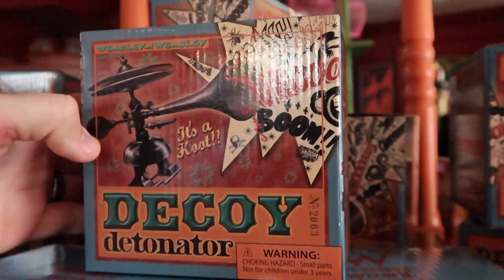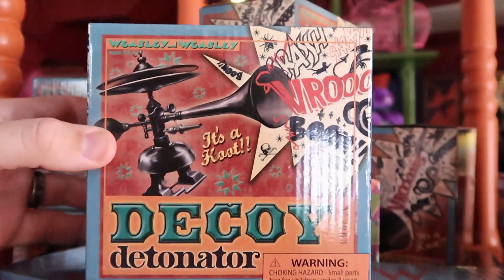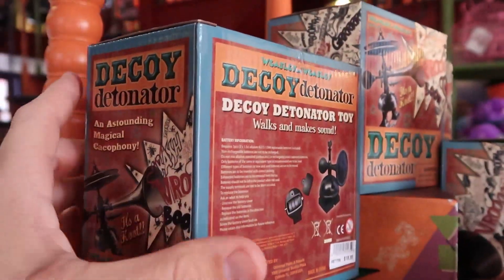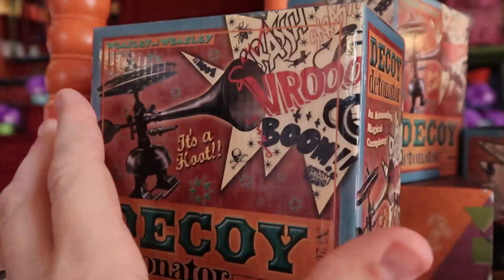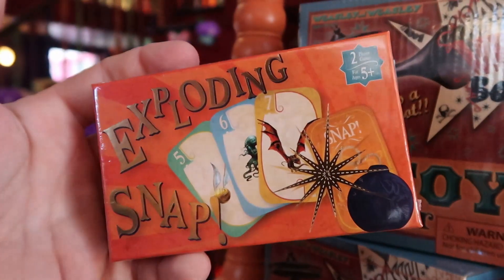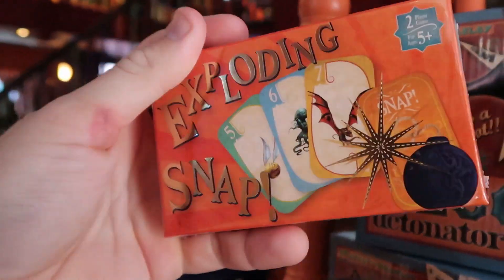Our first store is Weasley Wizard Wheezes, and they have the Decoy Detonator just like they had in the movies. How fun do these look? The packaging on all of this merchandise is just incredible — this one is $18.95. They also have some Exploding Snaps, like a little wizarding card game. These ones are $17.